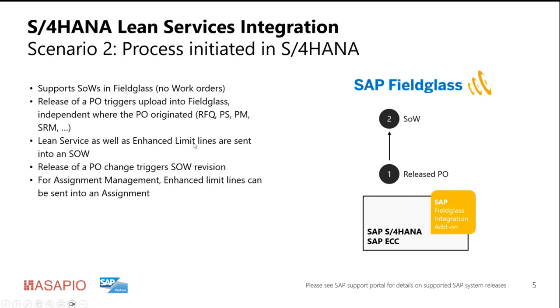From a line item perspective, it's either Lean service line items with materials of product type 2, or enhanced limit line items of type E, where we define limits and send them into the SOW as separate line items. A purchase order change also triggers an SOW revision. That integration flow can also exist in parallel if a customer has assignment management in place, but for assignment management only the enhanced limit line items are applicable.